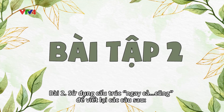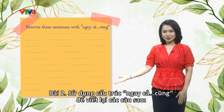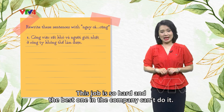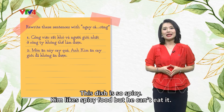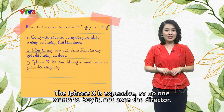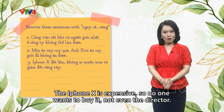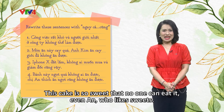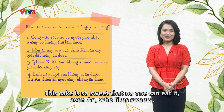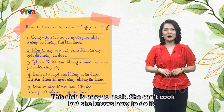Now let's move on to exercise number two. Please rewrite these sentences with 'ngay cả...cũng.' Number one: 'Công việc rất khó và người giỏi nhất ở công ty không thể làm được.' Number two: 'Món ăn này cay quá, anh Kim ăn cay giỏi, đã không ăn được.' Number three: 'iPhone X đắt lắm, không ai muốn mua, và giám đốc cũng vậy.' Number four: 'Bánh này ngọt quá, không ai ăn được, chị An thích ăn ngọt, cũng không ăn được.' Number five: 'Món ăn này dễ nấu lắm, chị ấy không biết nấu ăn, cũng nấu được.'